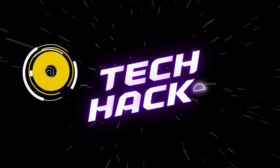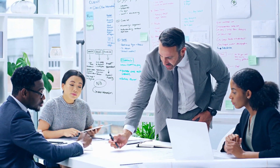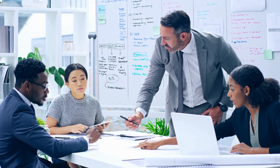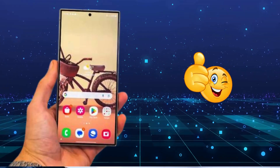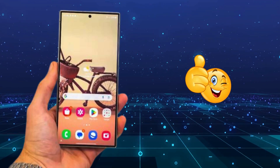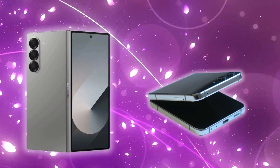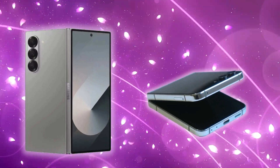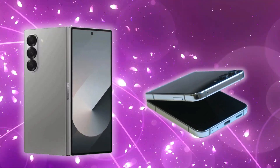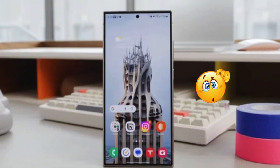Hey Tech Hacks fans! Get ready for some exciting news from Samsung. Samsung just kicked off 2024 with a bang, unveiling the Galaxy S24 series. While these new phones are impressive, it's the Galaxy Z Fold 6 and Galaxy Z Flip 6 that really steal the show. These foldables mark a crucial release for Samsung as competition in the foldable market heats up.